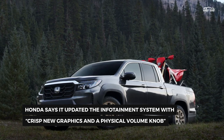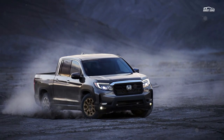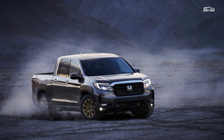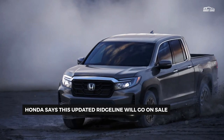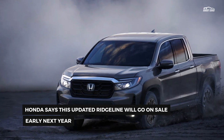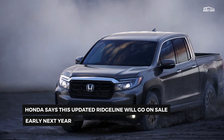Beyond that, not much else has changed about Honda's unibody pickup. It's still powered by a 280-horsepower, 3.5-liter V6 paired to a 9-speed auto. It retains its independent rear suspension and is still available with a torque-vectoring AWD system that can send up to 70% of torque to the rear axle, able to shuffle up to 100% of that torque between the left and right rear wheels.